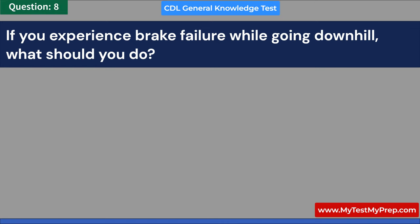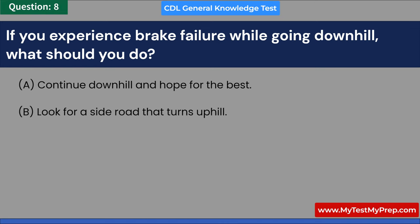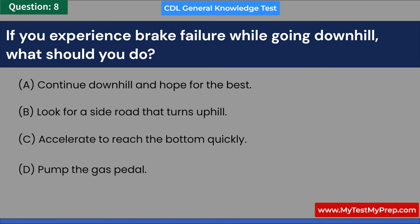If you experience brake failure while going downhill, what should you do? A. Continue downhill and hope for the best. B. Look for a side road that turns uphill. C. Accelerate to reach the bottom quickly. D. Pump the gas pedal. Answer: B. Look for a side road that turns uphill.